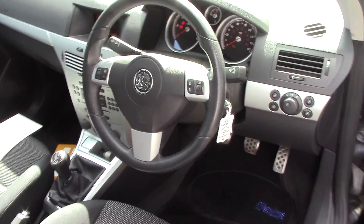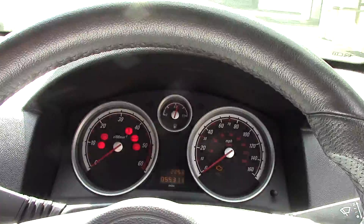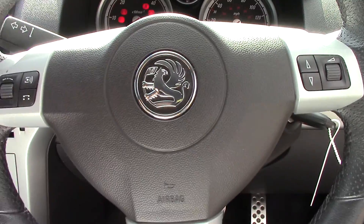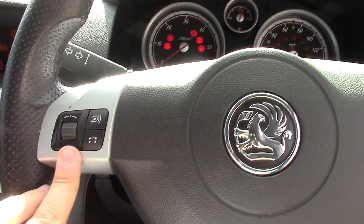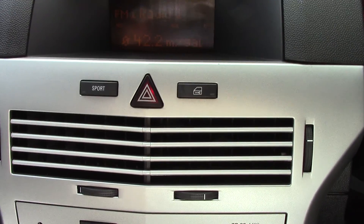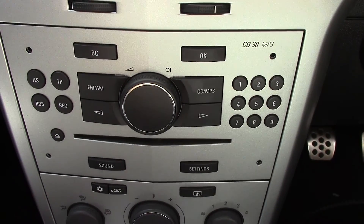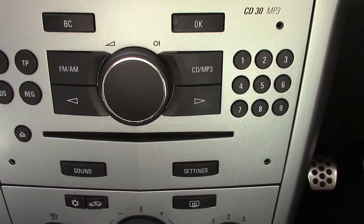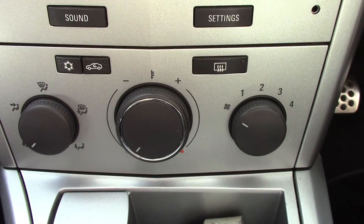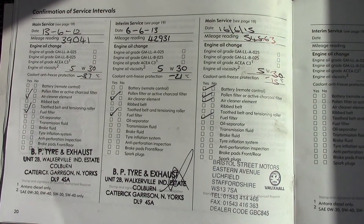Inside you've got all your instruments there, as well as your grey cloth interior. Stepping in, we've got our instrument cluster up front, as well as controls on the steering wheel for the radio. Display for the radio and we've also got a sport button here. And the radio unit down below. And just below that you've got your aircon controls. And over here you can see this vehicle does have a service history as well.